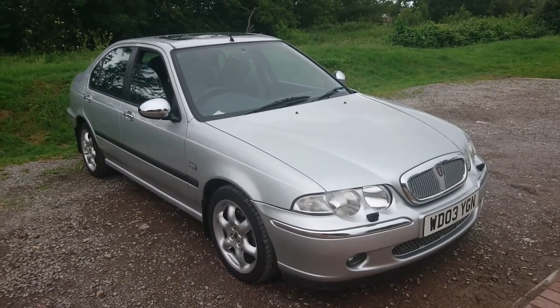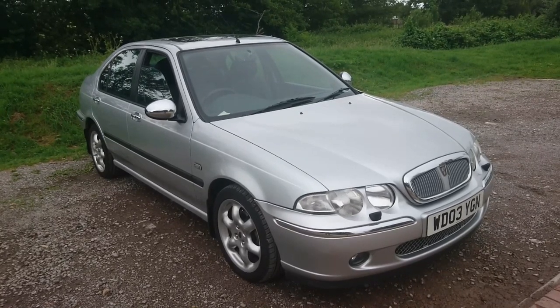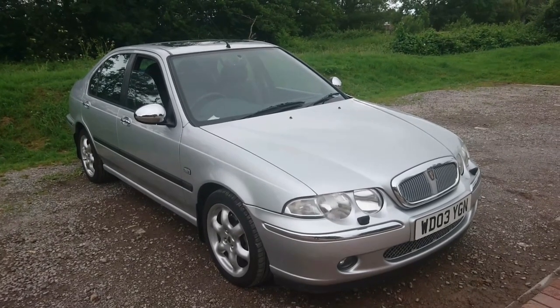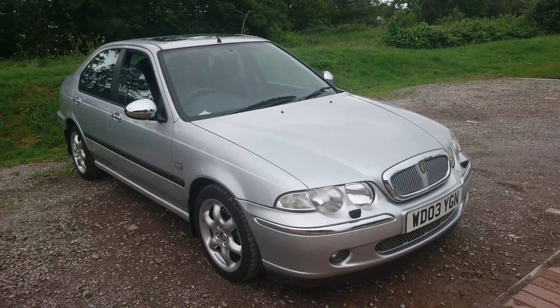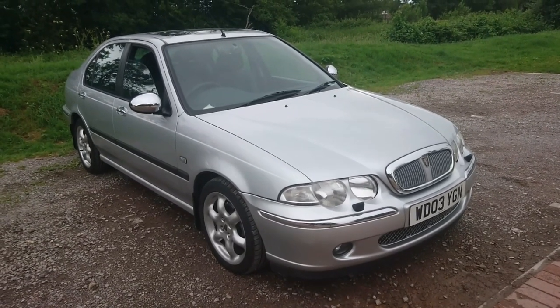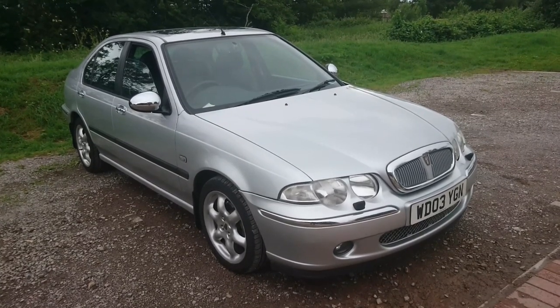Good afternoon. Today is the 19th of June, although I expect you'll see this a little bit later after I film this. It's time to do a 12-month, 6,000 mile report on our 2003 Rover 45 2-litre V6 Connoisseur.